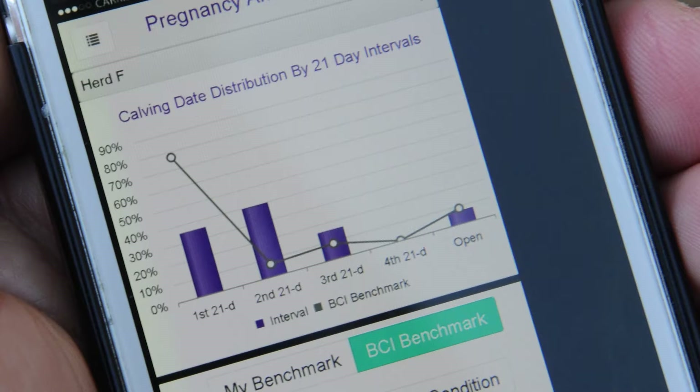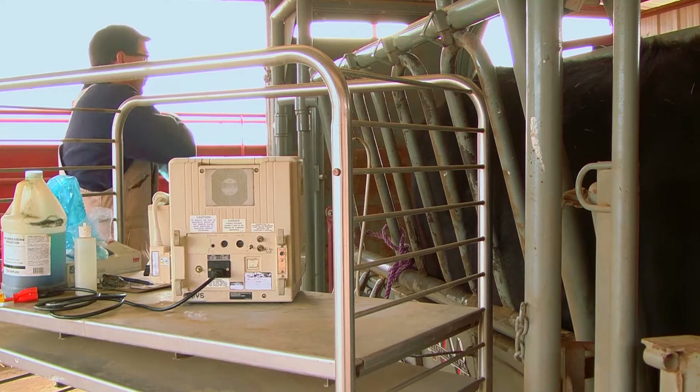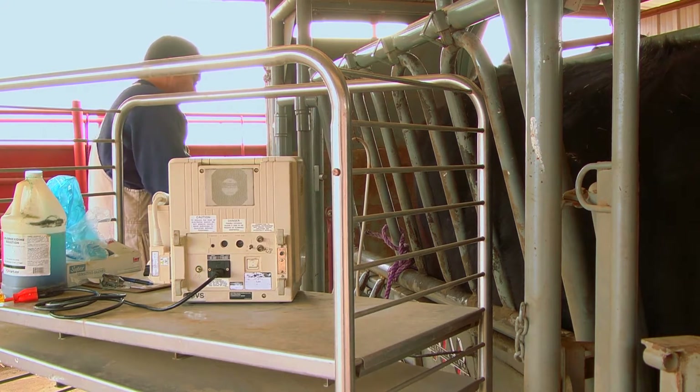One of the things we really wanted to get from the app is some real field data and the variety of situations that ranchers and veterinarians run into — length of breeding season, how successfully the breeding season is going.